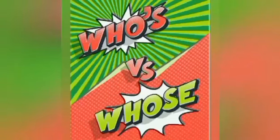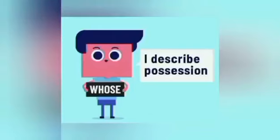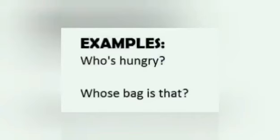Many people find these words particularly confusing. To get into the difference between the two, listen up. 'Who's' is a contraction linking the words 'who is' or 'who has.' 'Whose' means the possessive form of who, and sometimes which. Examples: 'Who's hungry?' 'Whose bag is that?'